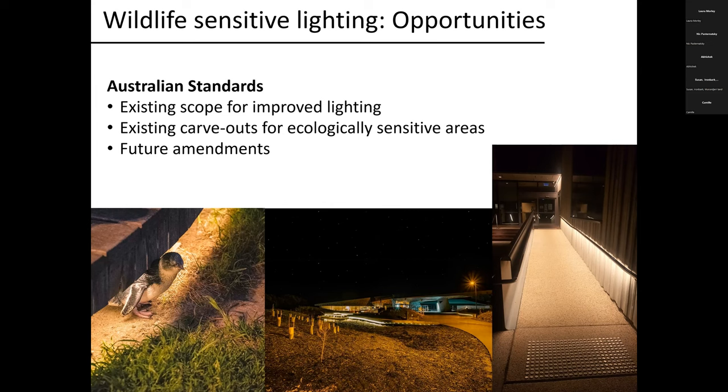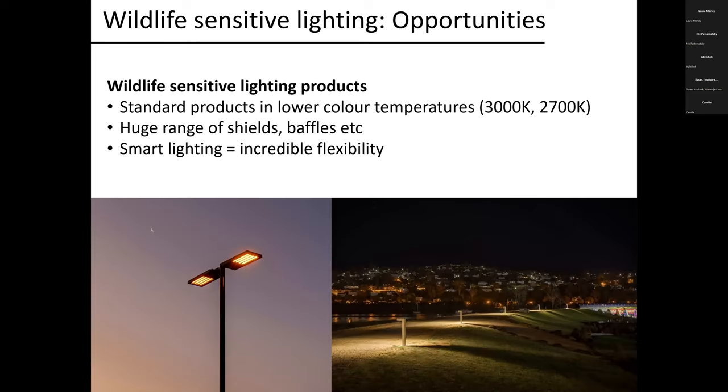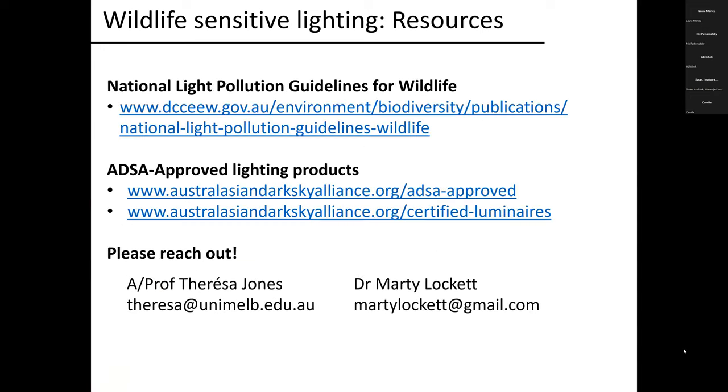The final opportunity is that there are now increasingly available wildlife sensitive lighting products. Even standard street lighting products, which used to be available in 4000 Kelvin, are now routinely available in lower colour temperatures. There are huge ranges of shields, baffles, grilles and fittings to ensure light only goes where you need it. And of course smart lighting is making it much easier to make sure lighting is only on when needed for humans, then turned off to allow wildlife to live as naturally as possible. Please take a screenshot of the contact details and links to the National Light Pollution Guidelines and Australasian Dark Sky Alliance approved lighting products.